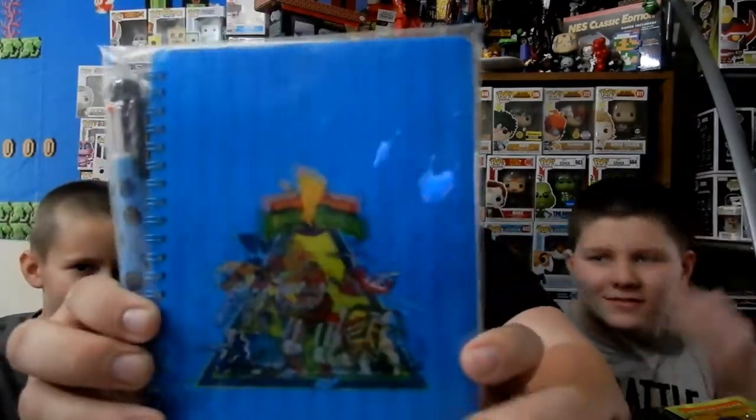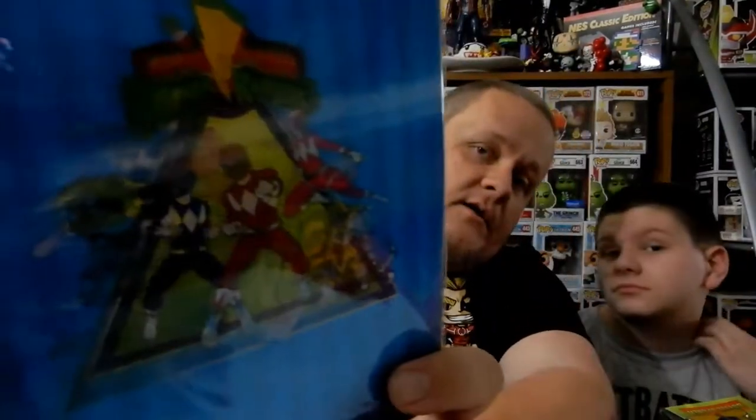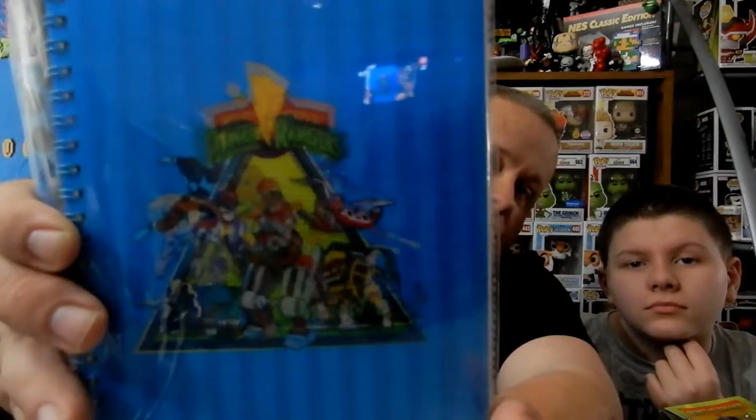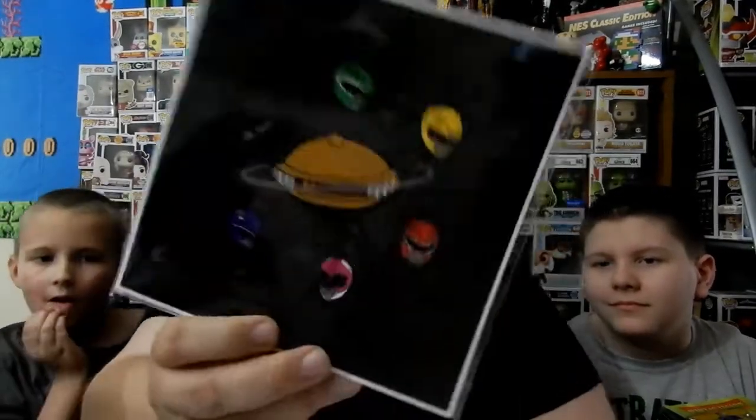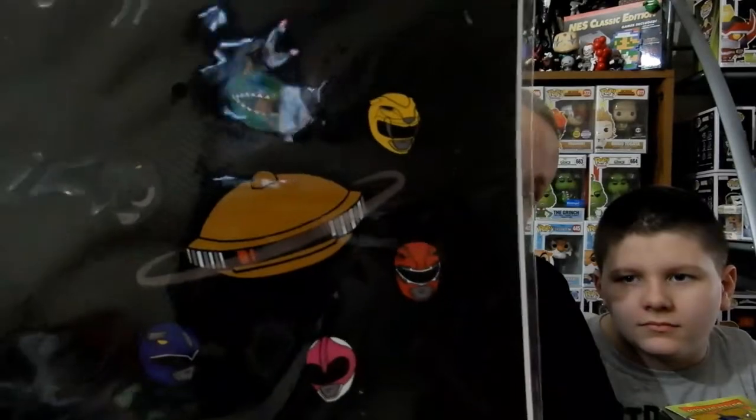Oh, that's really cool — I want that. We have a notebook with a pen, but the notebook has a holographic effect to it. It shows the Rangers and then it shows the Zords — very cool. Here we have all the Rangers around Alpha 5, and I think this is just a big sticker. You know what I do with stickers — I use them. We're probably not going to use that one though.